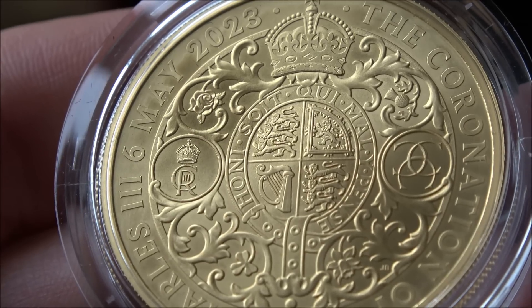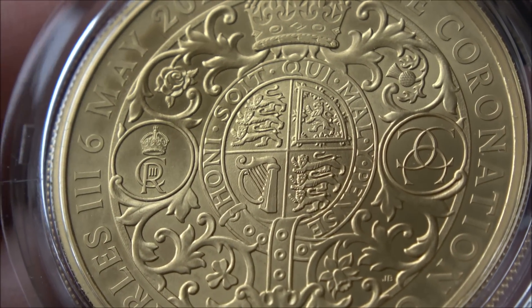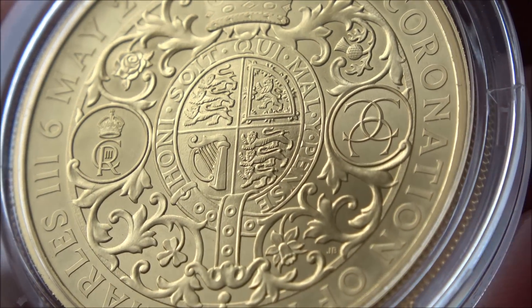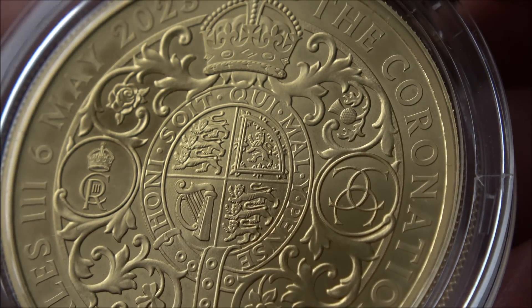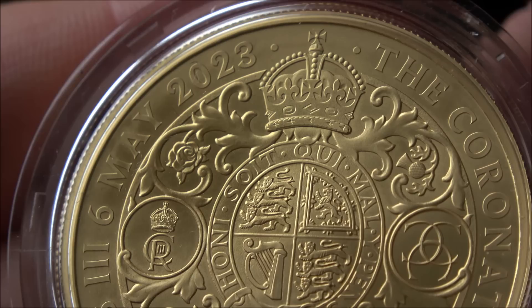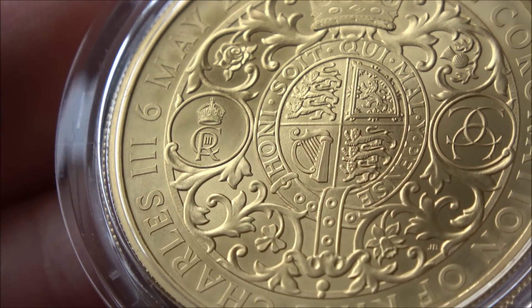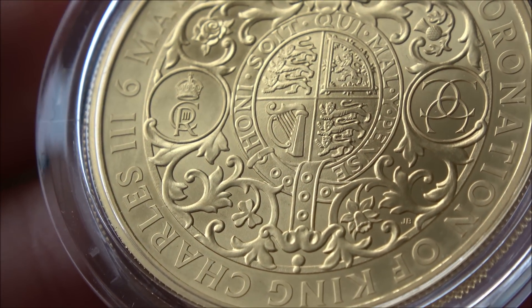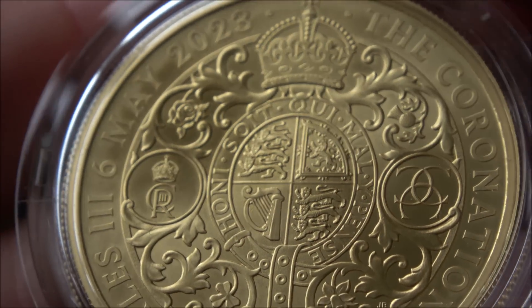The amount of detail that's on this is fantastic and I'm really happy with it. Quality control-wise, I'm not seeing any issues on this at all at this point, and I am super happy with that — of course, when you're looking at this much cash outlay for a coin like this, it does need to be pretty perfect. I've had a good old go over it with the loupe and I'm not seeing any major issues, so really, really happy with that.